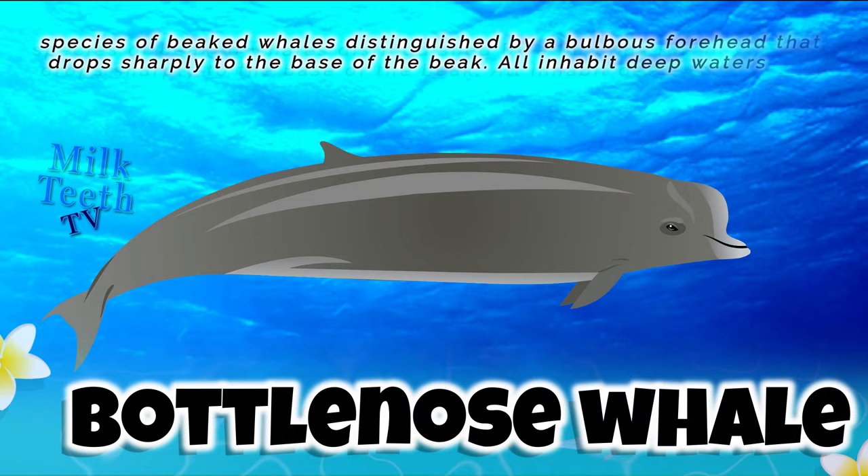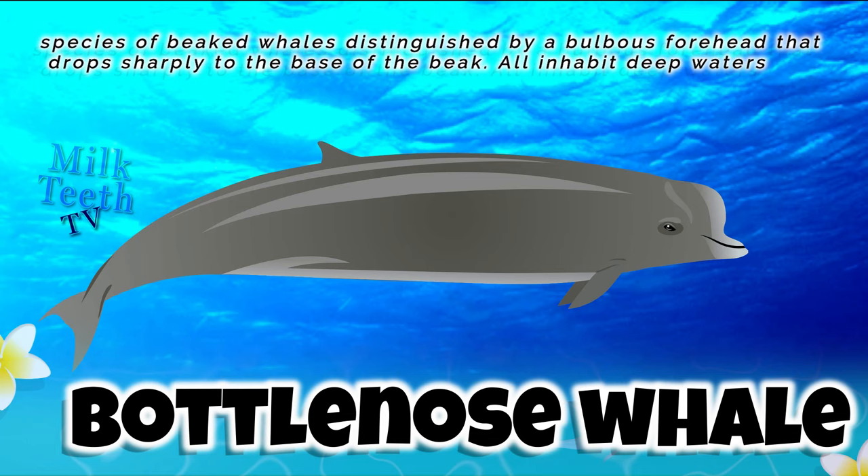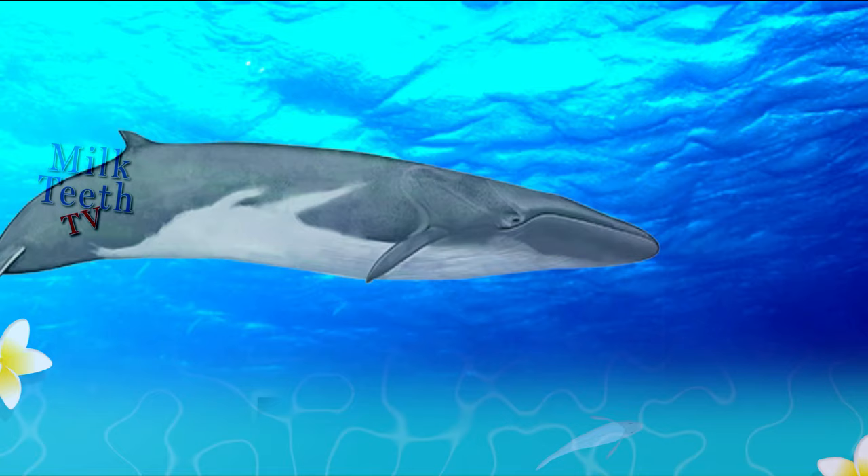The bottlenose whale is a species of beaked whale distinguished by a bulbous forehead that drops sharply to the base of the beak. All inhabit deep waters and they are toothed whales.